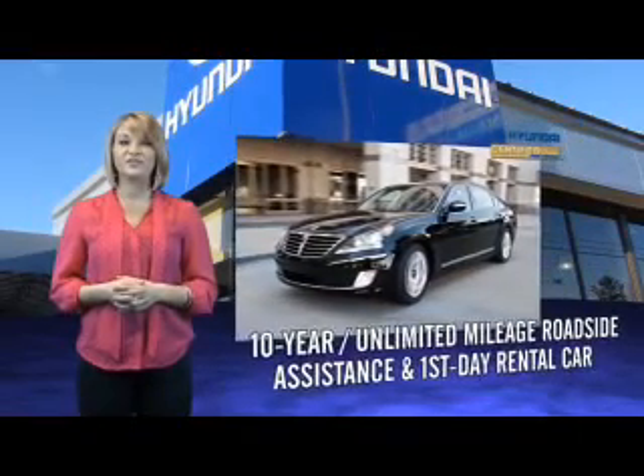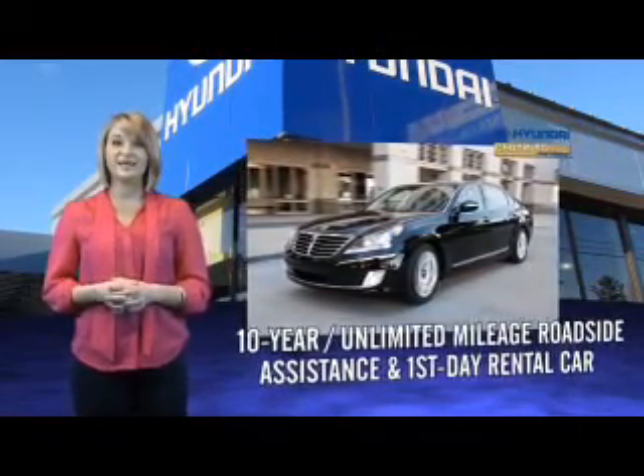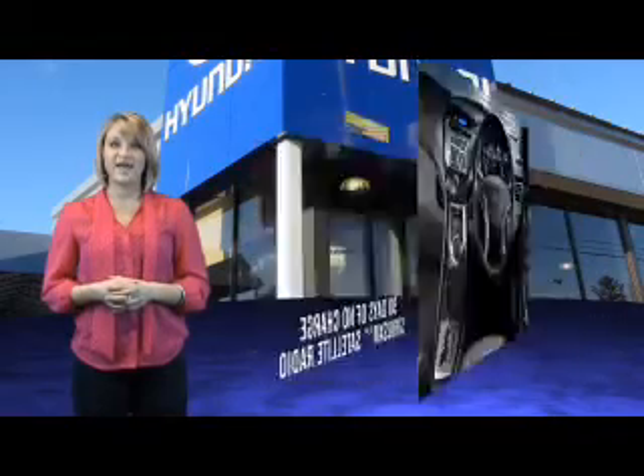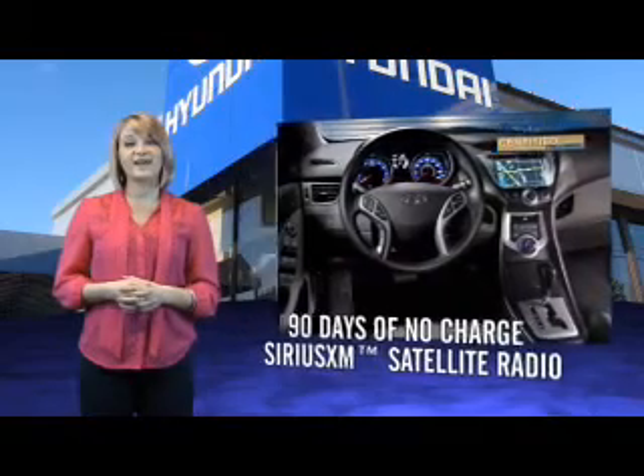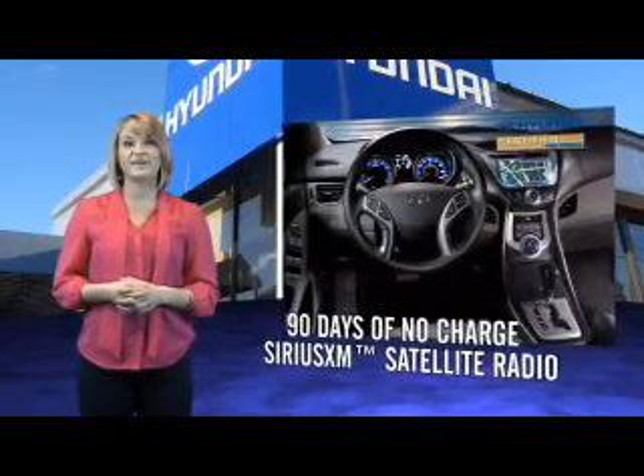That's just the beginning. All Hyundai certified pre-owned vehicles come with a 150 point inspection, 10 year unlimited mileage roadside assistance, and first day rental car reimbursement for covered repairs. On top of that, you'll enjoy 90 days of no-charge Sirius XM satellite radio.